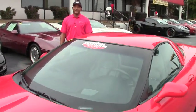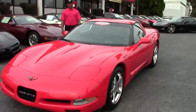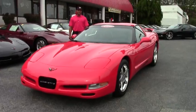Welcome to another great day at Bi-Vet. Hi, I'm Tony, I'll be your salesman today. Today we have a 2004 Torch Red Corvette with the LS1 engine in it.